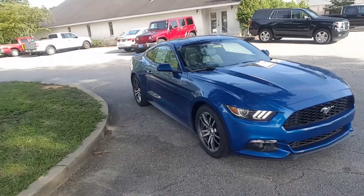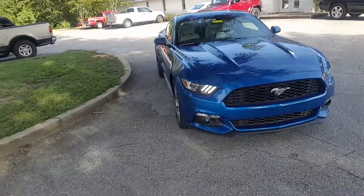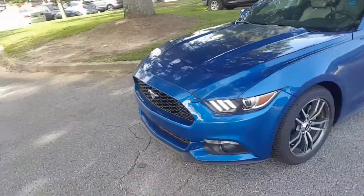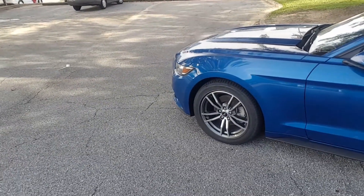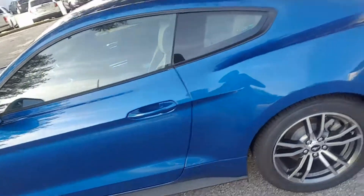This is the lightning blue exterior. It has the ceramic interior. It's currently running, so you can see the signature tri-bar lighting that these Mustangs have now — that's your daytime running lights. Nice styled wheel. It is the premium model, so that's the standard wheel for the premium — an 18-inch wheel.